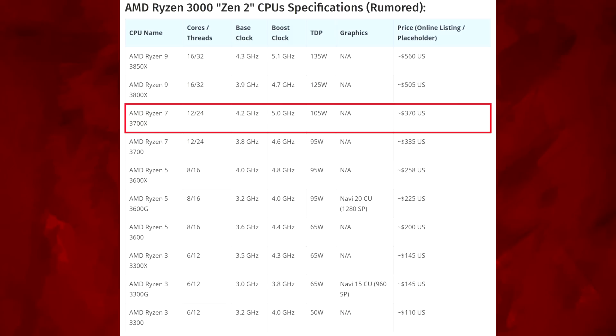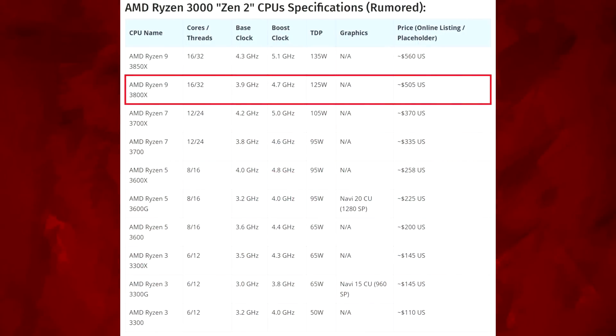Personally, I feel the Ryzen 7s are in a little bit of an awkward spot. I'm not saying they're going to be bad or people won't buy them — I just see it as awkward. I think a lot of gamers will gravitate toward the Ryzen 3s and Ryzen 5s, especially since six and eight cores is mostly what you need for most games. And most people doing productivity will probably skip over the Ryzen 7s and go straight to the Ryzen 9s.